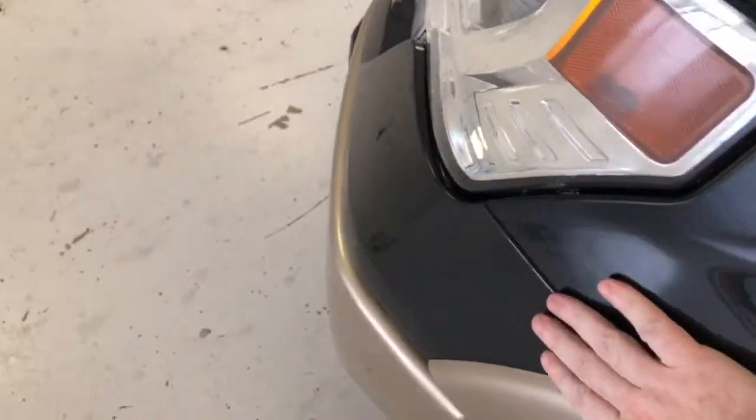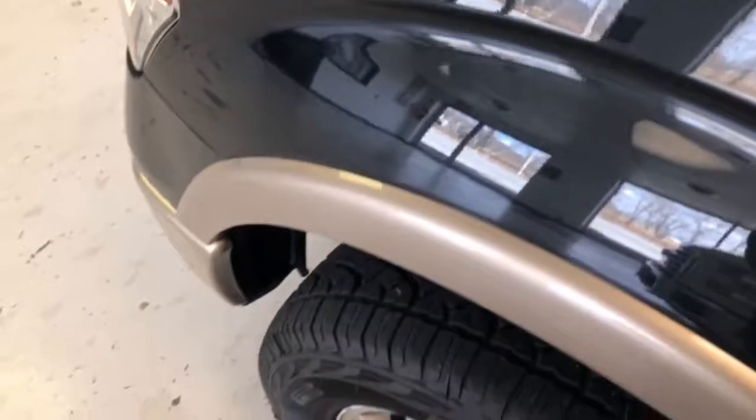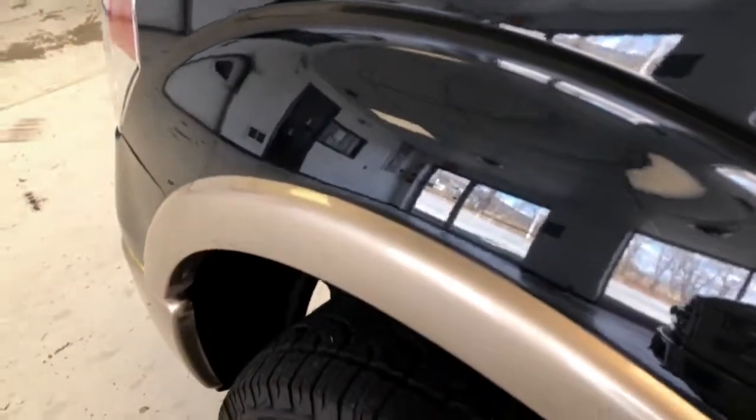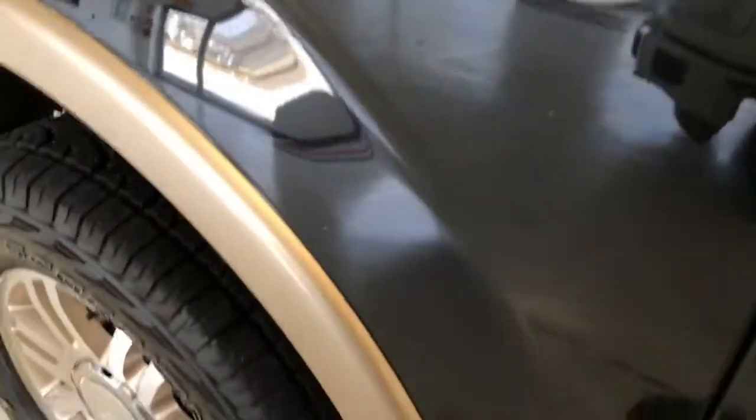Not only are we completely up front and transparent in our pricing, we're also that way about the mechanical and cosmetic conditions of our vehicles. My job here is to be your eyes and ears — I'll try to point out any stone chip, scratch, dent, or minor imperfection this vehicle may have.